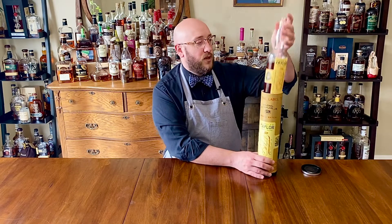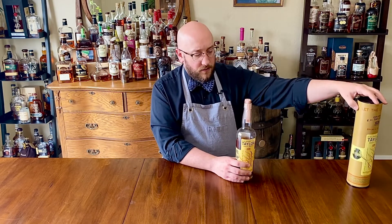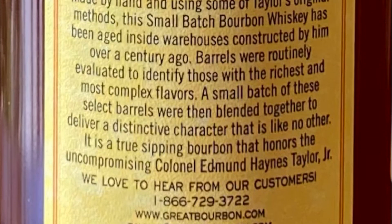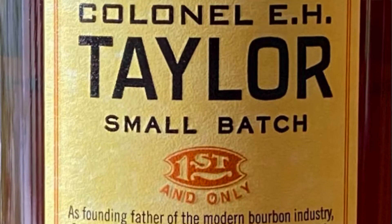Pulling this out — awesome bottle, very classic look to it. On the back it has the DSP number: distilled, aged, and bottled at the Old Fashioned Cooper Distillery in Frankfurt, Kentucky — DSP KY-113. If you're curious, that is the old Stag distillery, which is then DSP 2000, Buffalo Trace. Let's taste it.